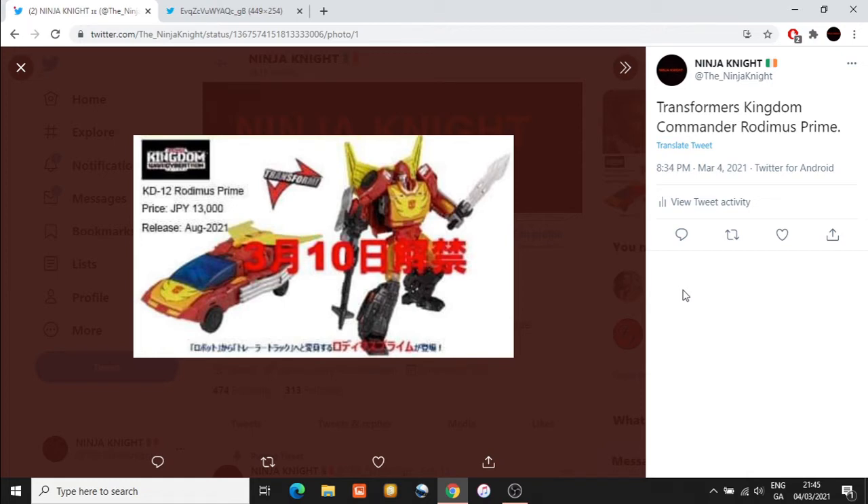What's quite curious about this line is it definitely seems like they wanted to shove in some G1 characters into the Kingdom line, or that they decided very late in the game to take some of these G1 characters out and put them into the Studio Series line. It's quite curious that they've gone with this design, particularly as it's very reflective of what happened in the 1986 Transformers movie when Hot Rod became Rodimus Prime.